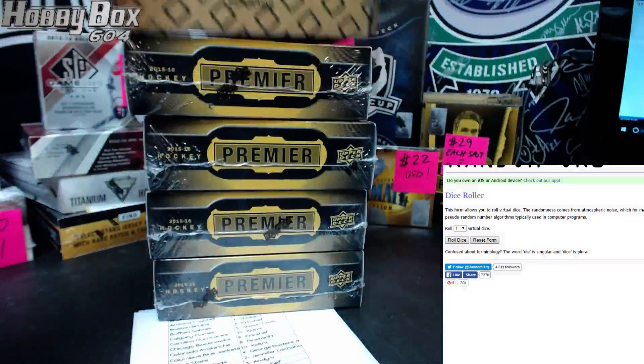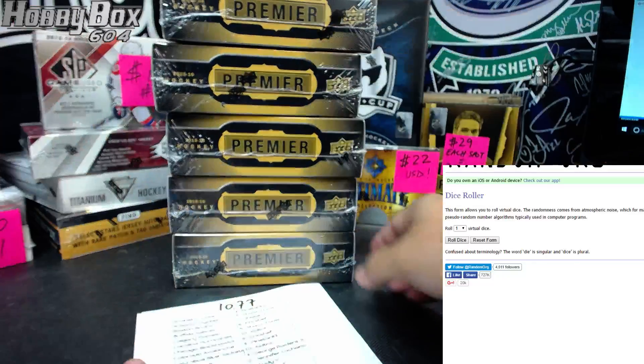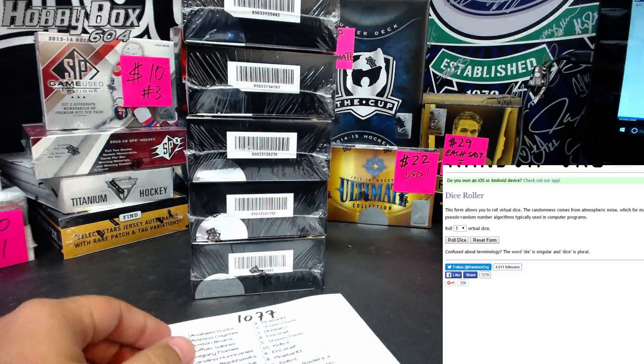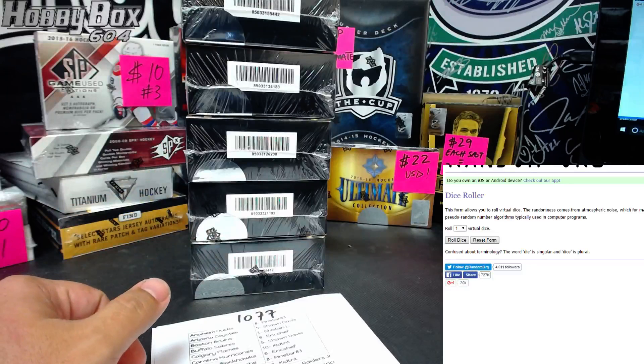We're gonna pick one box from it, we're gonna throw the dice. I learned how to open these Premiers now. Box number one will be on top, box number six would be on the bottom. Anything other than a six on the dice and we will redraw — so one, two, three, four, five. Good luck and let's see the dice.